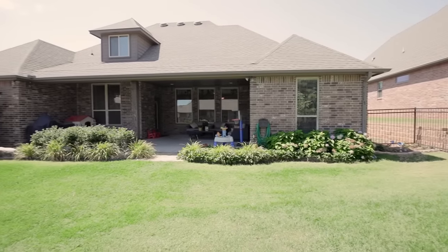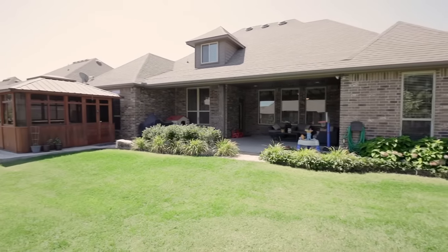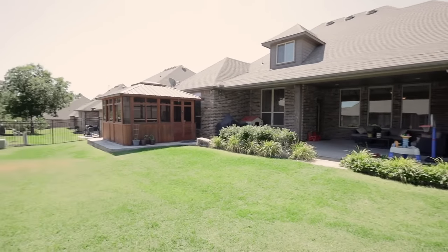Finish the rest of your summer enjoying the neighborhood amenities in Berry Creek, including a clubhouse, pool, and playgrounds.